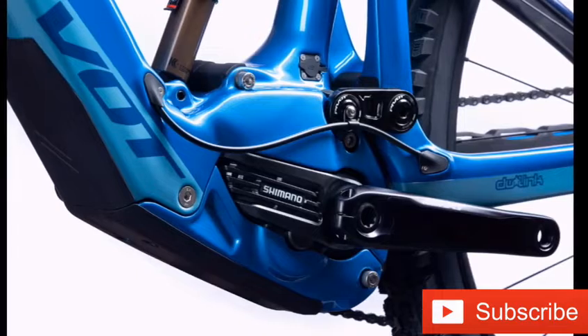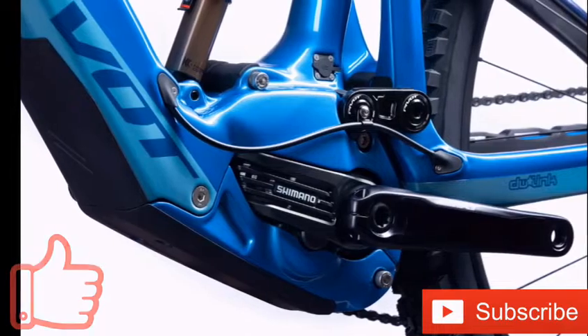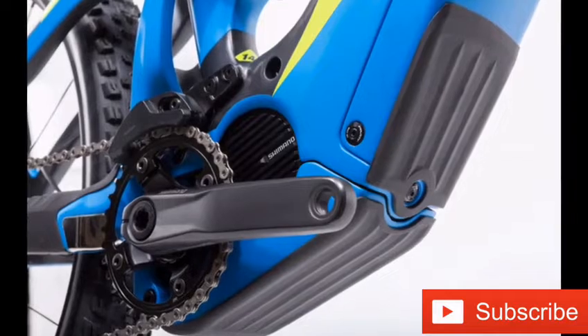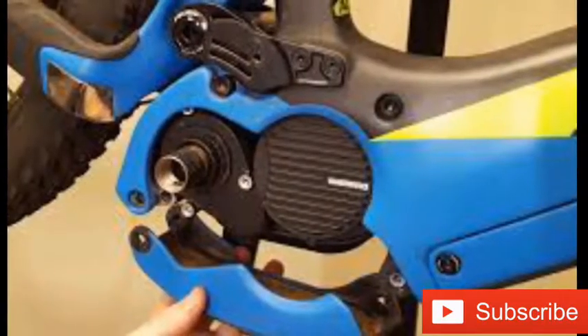The Pivot Shuttle LT electric bike has been unveiled. The bicycle is equipped with a 756 watt-hours battery developed in partnership with Shimano, assisting your pedaling for over five hours. According to Pivot, the power pack is housed in a down-tube but can be removed in about one minute.